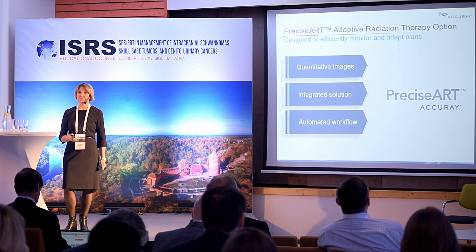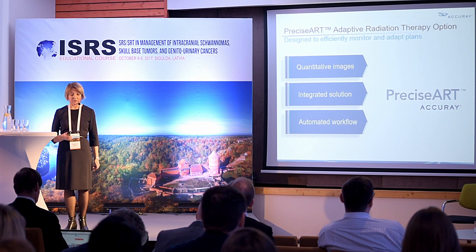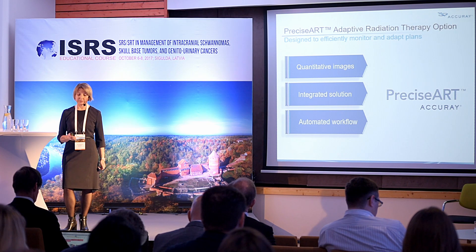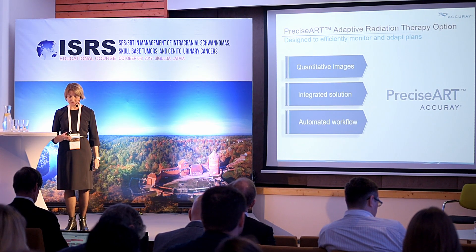With the Precision treatment planning station, we have the unique feature to create adaptive plans and provide adaptive radiation therapy.